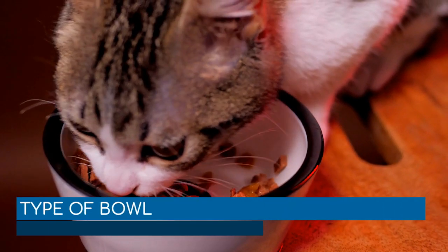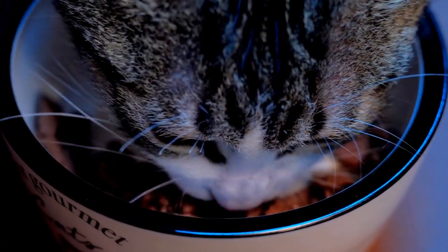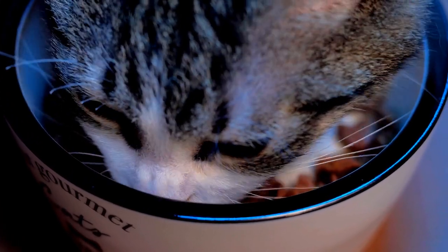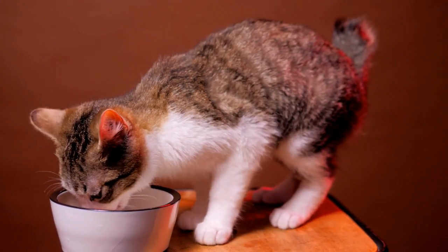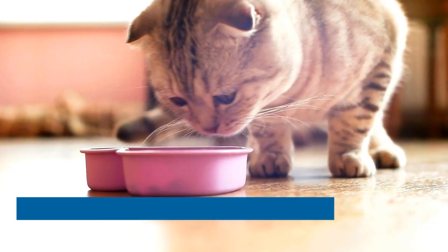Type of bowl. Kittens don't like their whiskers touching the sides of the bowl every time they dip in to eat. Although the syndrome whisker fatigue is still being studied, whiskers are extremely sensitive antennas that help kittens extract useful information from their environment. Activating them several times during their meal could put them off their food. This is why it's recommended to choose food bowls that are wide and shallow, to keep those precious whiskers from touching the dish.